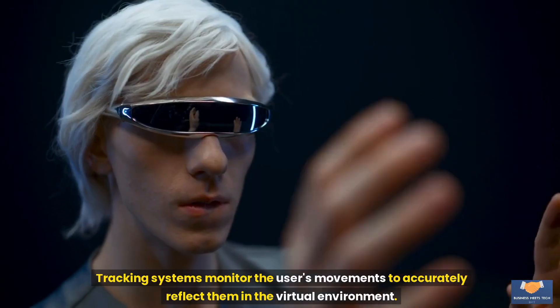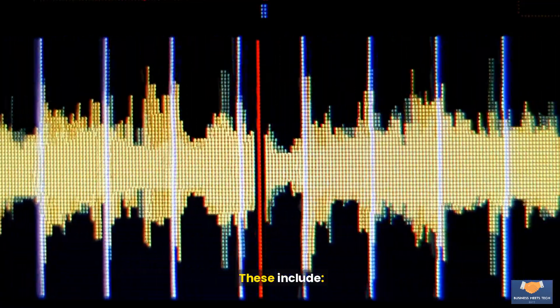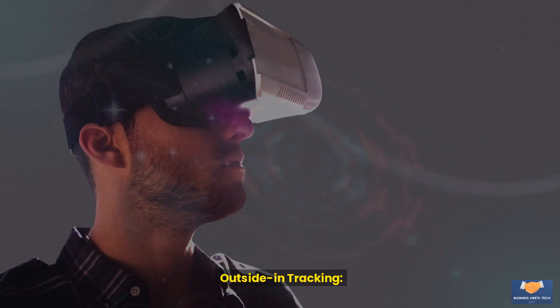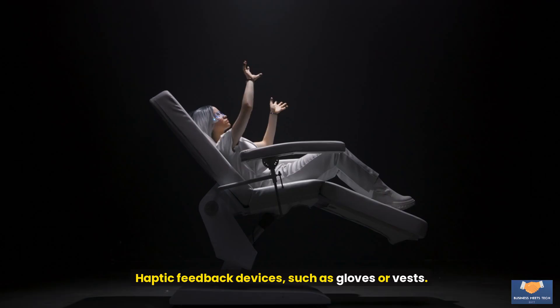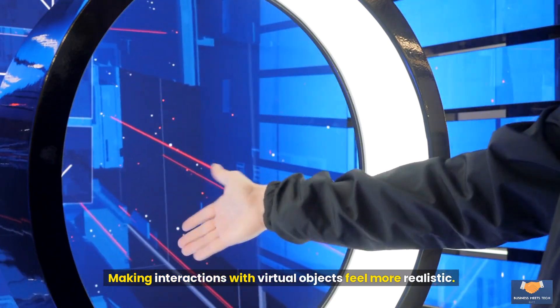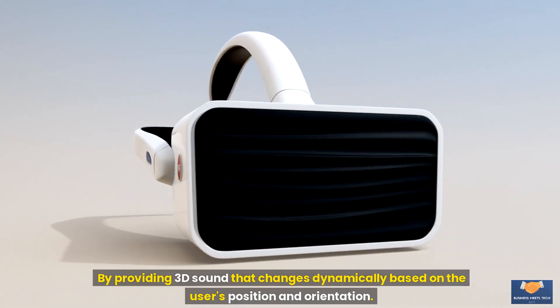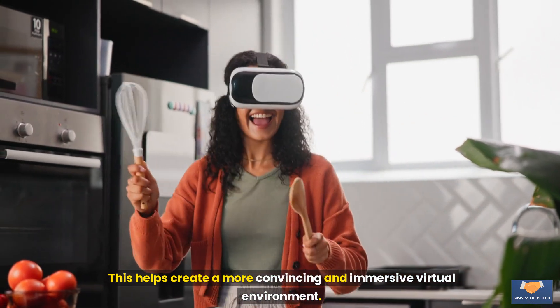Tracking systems monitor the user's movements to accurately reflect them in the virtual environment. These include inside-out tracking, which uses cameras and sensors on the headset, and outside-in tracking, which employs external cameras or sensors placed around the room. Haptic feedback devices such as gloves or vests provide tactile sensations, making interactions with virtual objects feel more realistic. Spatial audio systems enhance immersion by providing 3D sound that changes dynamically based on the user's position and orientation, helping create a more convincing virtual environment.